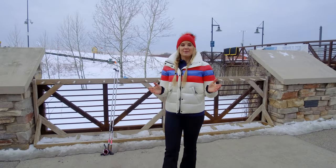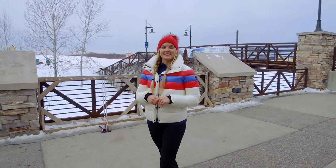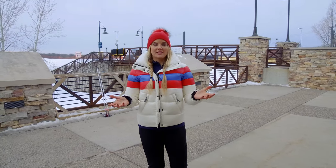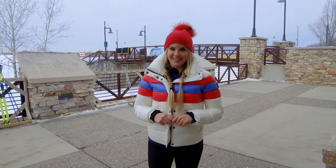Cross-country skiing happens to be the oldest type of skiing. In fact, it originated in Norway in the 18th century as a way to chase wild game or to collect firewood. With its Nordic roots, no wonder it's still popular today. If you've ever had the desire to try this historic activity, I'm here at Elm Creek Park Reserve to show you how to get started.